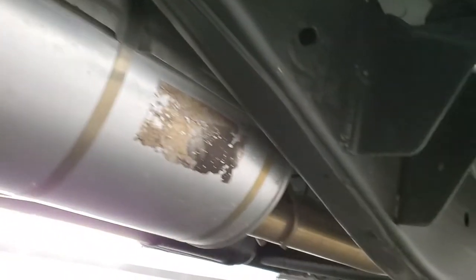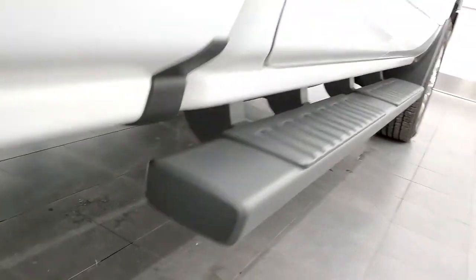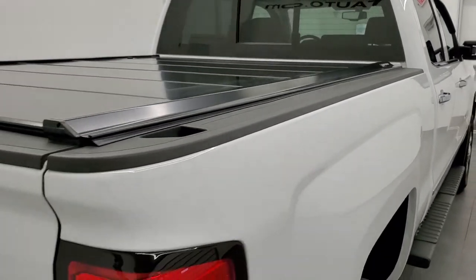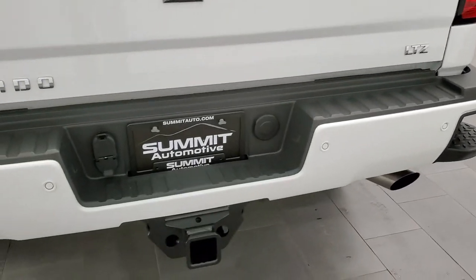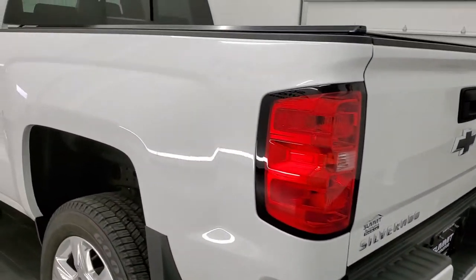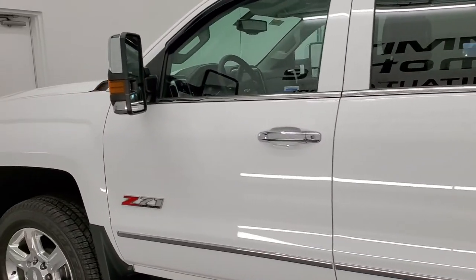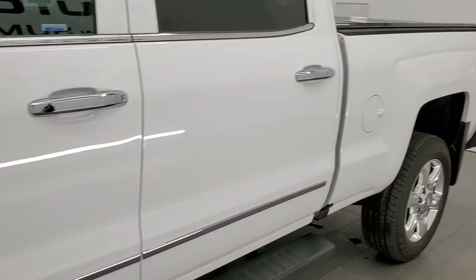It has the Rancho Shox with the Z71. Even the exhaust looks brand new on this truck. Somebody spent a good amount of money to get that Paragon fold-up tonneau cover on here. Even the receiver hitch — it's never been used. Didn't see any dents, didn't see any dings on this truck. It has the tow mirrors. Really a good looking truck.